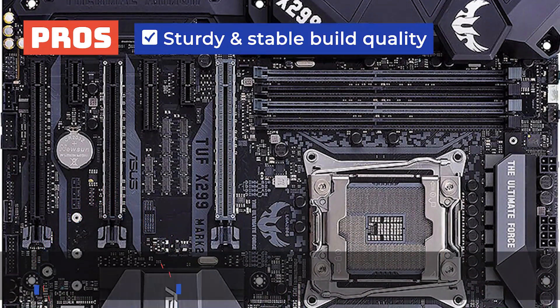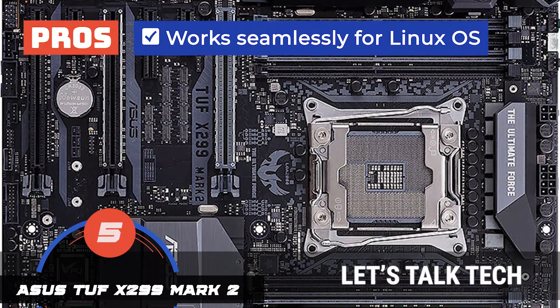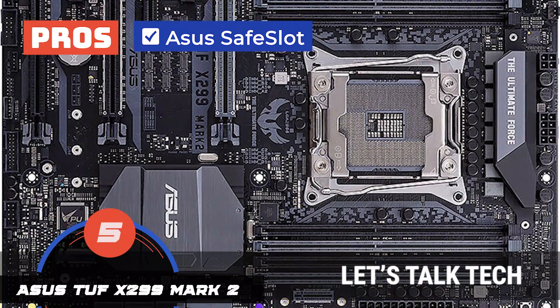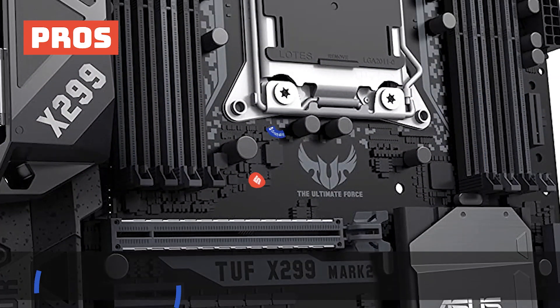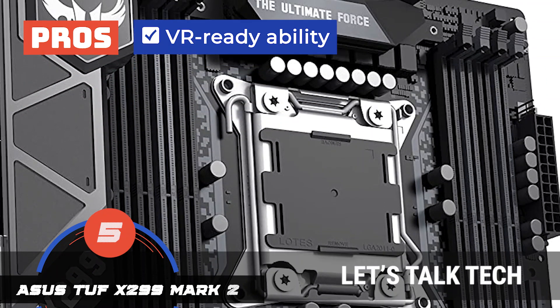Its pros are: it's known for its sturdy and stable build quality; it works seamlessly for Linux operating systems; it consists of Asus' safe slot for inserting a graphics card in a secure manner; it has good memory and RAM support combinations to offer excellent performance; and its VR-ready ability makes it great for use during the latest games and applications.